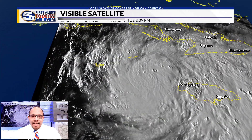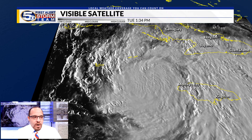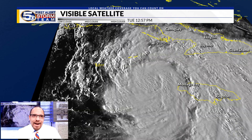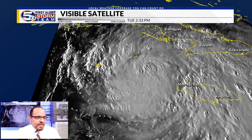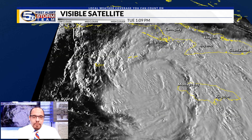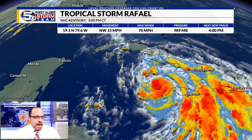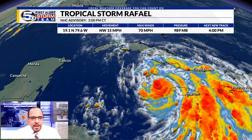Right now Rafael is continuing to strengthen in the Caribbean on approach to Cuba. The visible satellite imagery showing a much better formed tropical storm, and hurricane hunters flying in the system are noticing that a ragged eye has begun to develop. We're seeing new thunderstorms developing around that center of circulation, and the wind speeds are now up to 70 mph as of the 3pm advisory on Tuesday. A very compact storm and the movement is northwest at 15 mph.